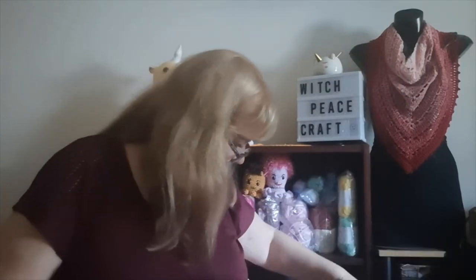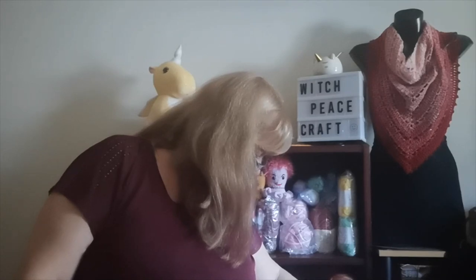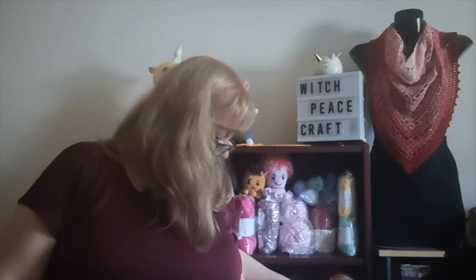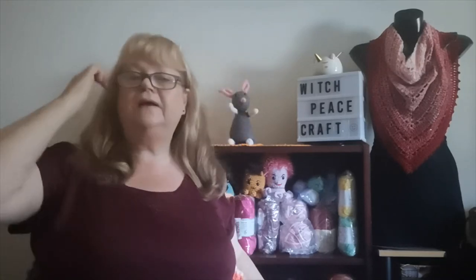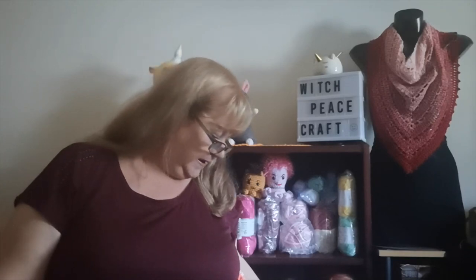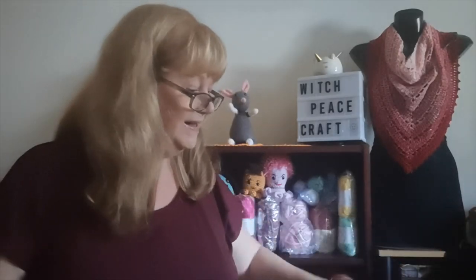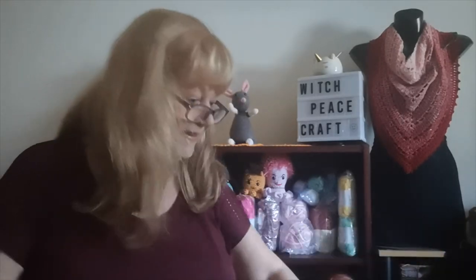I'm using 'Tunisian Crochet for Beginners One Row Repeat' by Blossoms Crochet — I'll put a link to that tutorial. She had it for blankets and for scarves and I thought I might make one of those too.